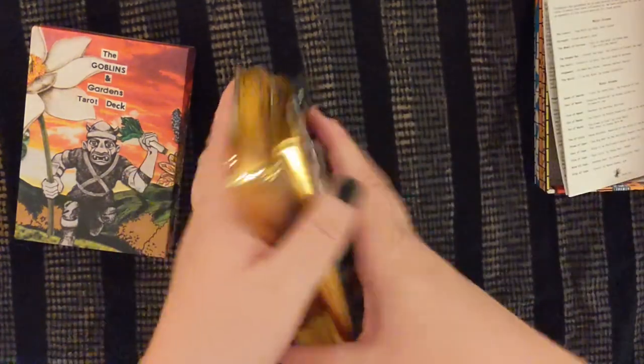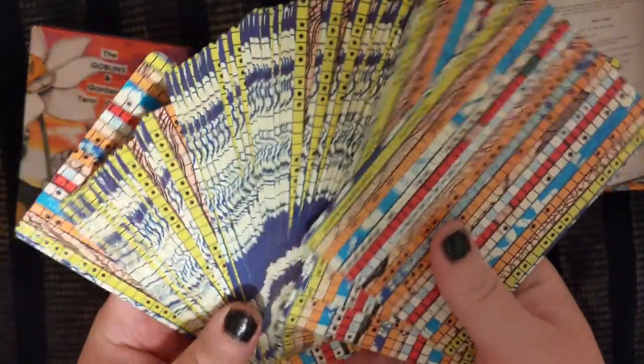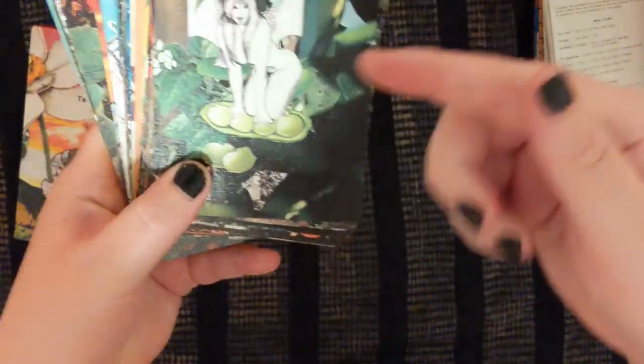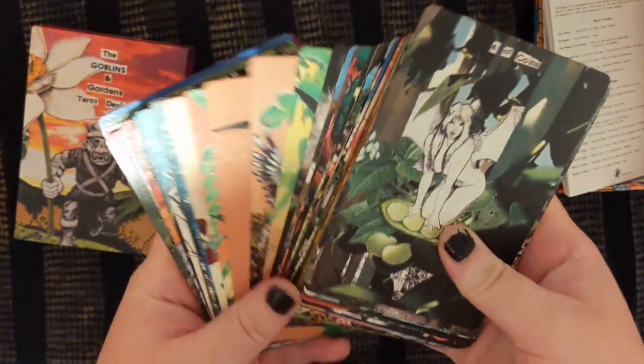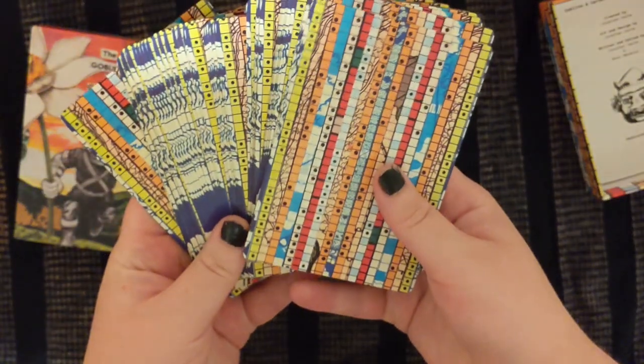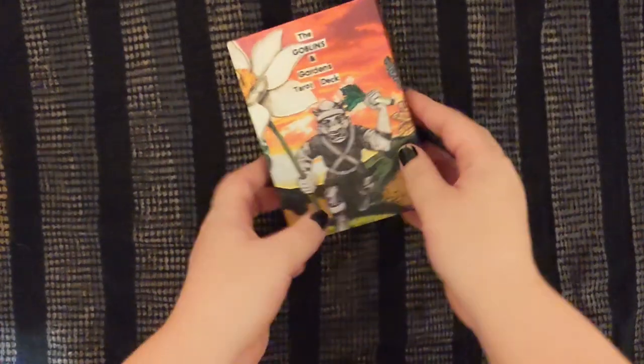Okay, these are the backs — they're cut out stripes of patterns from D&D world map kind of things. And they just have this really cool effect when you show the side of it. There's this shiny gold gilding, and I feel like the artists who actually made these drawings would be so happy to see their work being reused in this way. It feels so true to the actual spirit of the artwork, and it just feels very genuine and honest. That's the Goblins and Gardens Tarot Deck — definitely a punk deck.